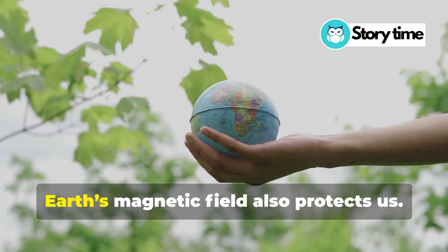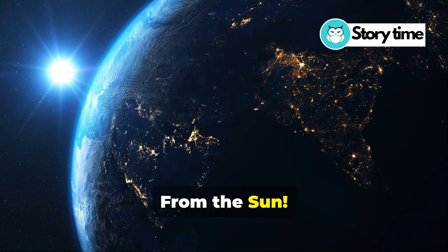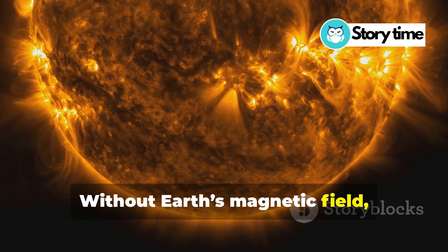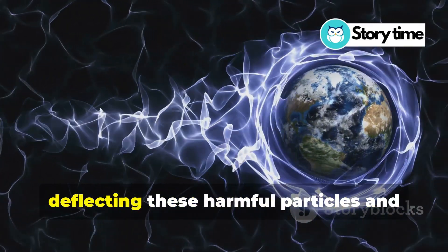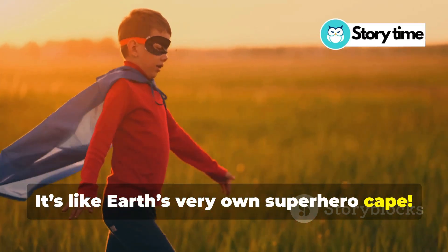But wait, there's more. Earth's magnetic field also protects us. From what, you ask? From the Sun! The Sun sends out solar winds, which are streams of charged particles. Without Earth's magnetic field, these particles would hit us directly, and that would be very bad. The magnetic field acts like a shield, deflecting these harmful particles and keeping us safe. It's like Earth's very own superhero cape.